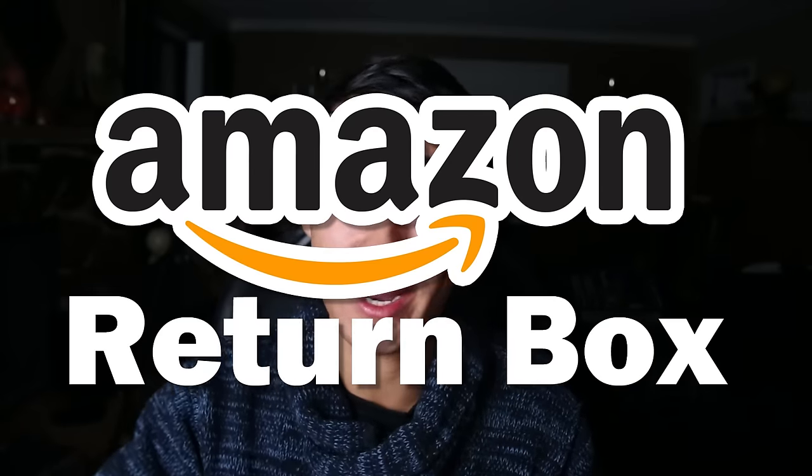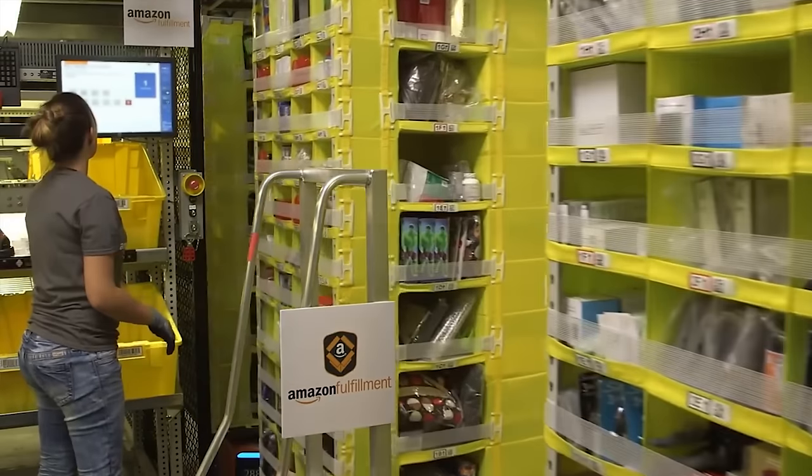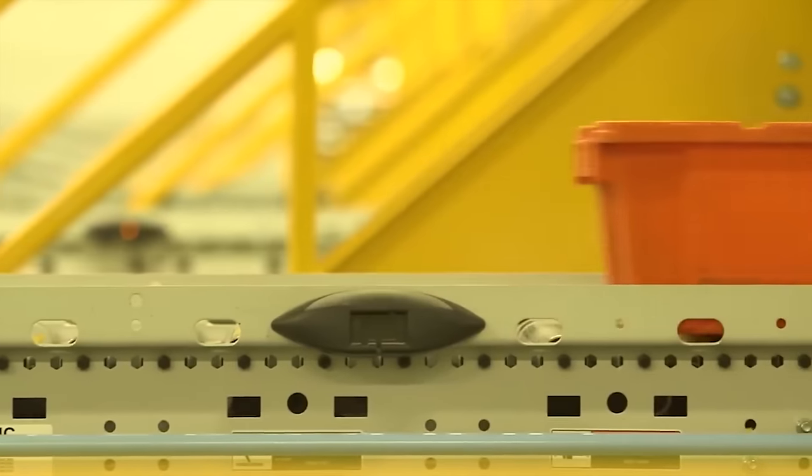Hey everybody, so today we are doing a video that I'm actually so excited about. We are going to be buying an Amazon return box today. For those of you who don't know what that means, Amazon has probably the best customer service of all time and their return policy is almost a little absurd. They will basically take anything that you are unhappy with for any reason back and refund your money. Now, what happens to those returns?